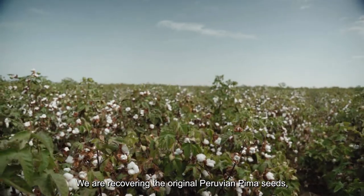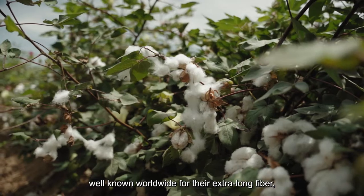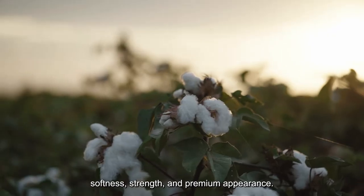We are recovering the original Peruvian Pima seeds, well-known worldwide for their extra-long fiber, softness, strength, and premium appearance.